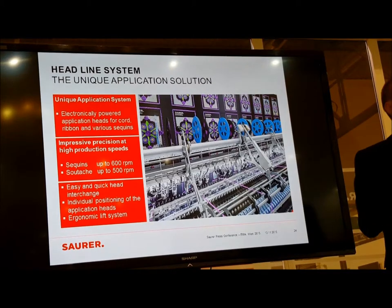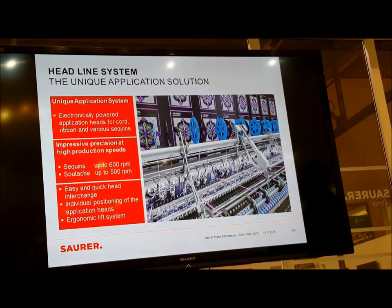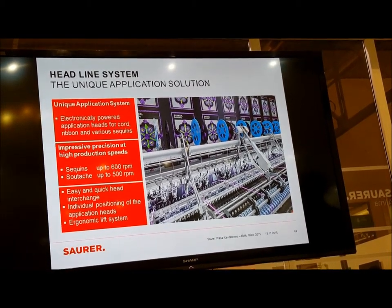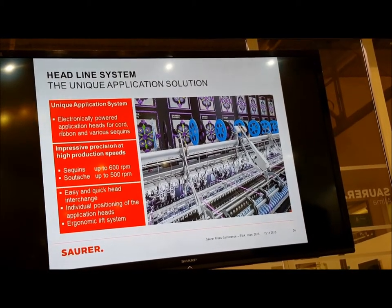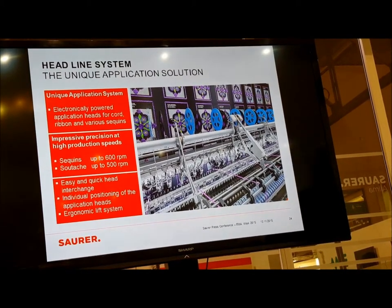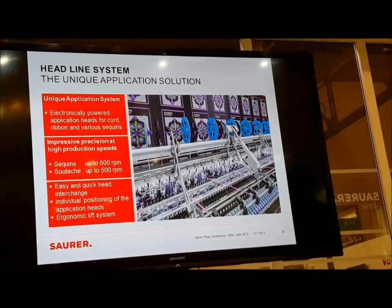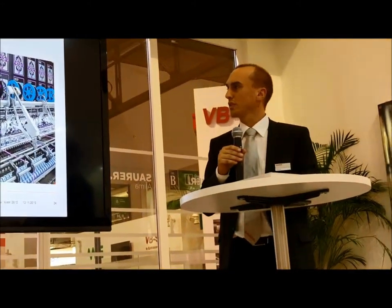We have a so-called headline system here on the booth, showing you that very many small heads can be driven individually and electronically, which gives you flexibility you have not seen before. It also allows you to go to much higher speeds — we are talking about 600 RPM for sequin and 500 RPM for cord or ribbon. Both of these numbers are unrivaled in the industry, by far the fastest.